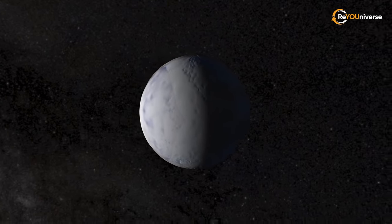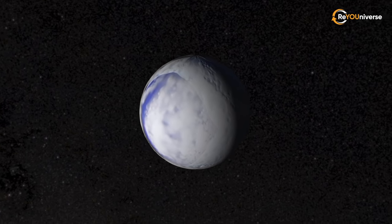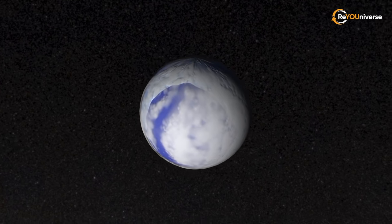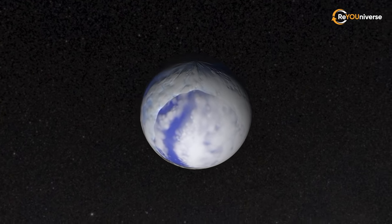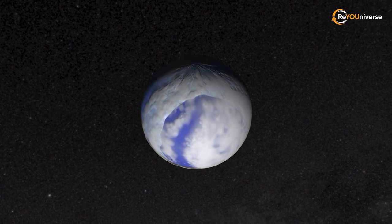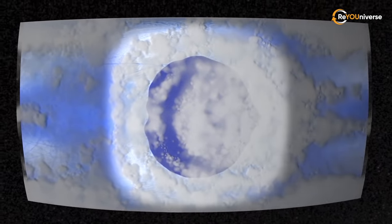As you see, Proxima Centauri b always faces its parent red dwarf star, Proxima Centauri, with the same side. This is why one side of the planet is scorching hot and has many clouds, while the other one is always cold and cloudless. But what makes it so unique? Let's see.